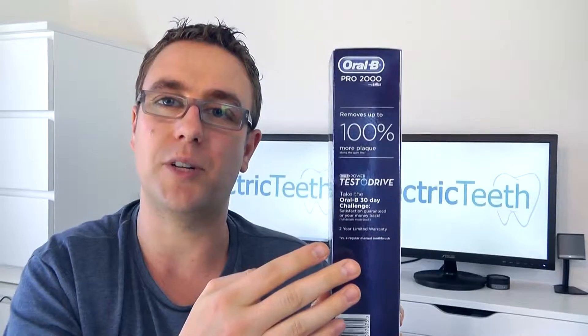You'll see it on the box and in the documentation that you get included with the box. If you buy an Oral-B electric toothbrush online or from the high street, normally once you've used it, you wouldn't be able to return it because it's an oral hygiene product. But with this scheme, you can return it within 30 days for a full refund.